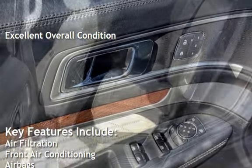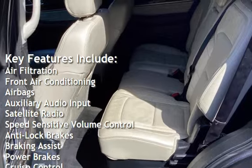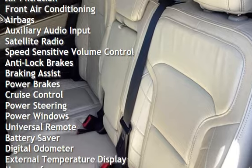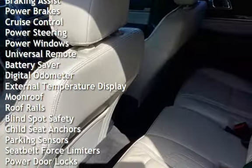Key features include: air filtration, front air conditioning, airbags, auxiliary audio input, satellite radio, speed-sensitive volume control, anti-lock brakes, braking assist, power brakes, and cruise control.